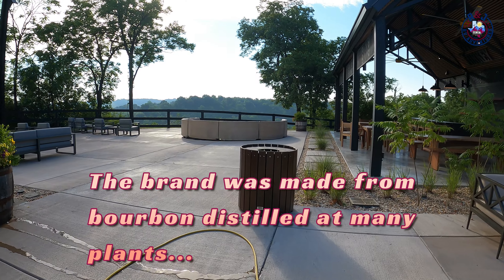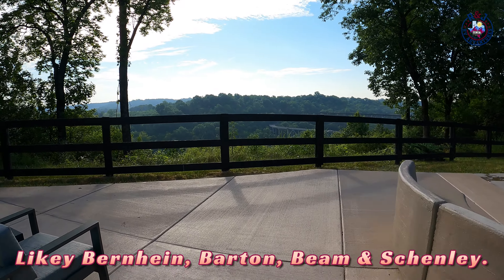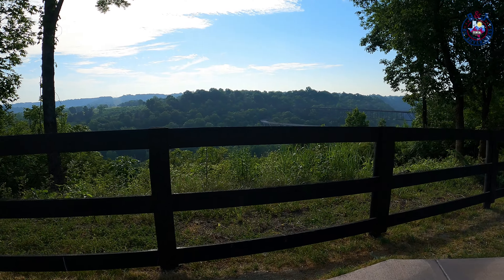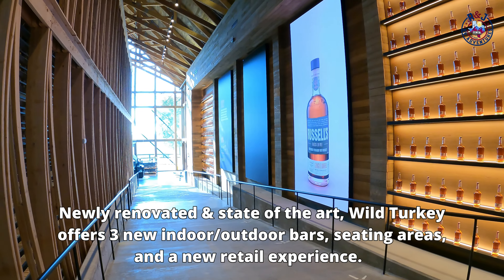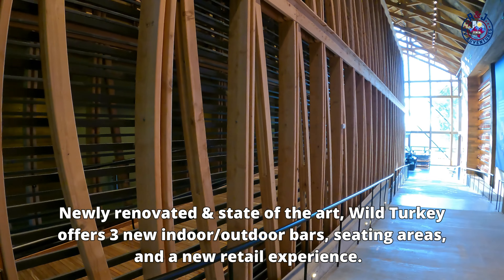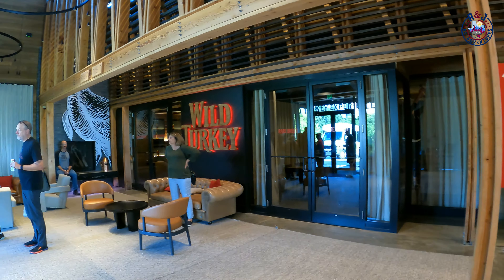The Wild Turkey brand debuted in 1942. In 1954, Jimmy Russell started as master distiller. Wild Turkey got its name when one of the distillery higher-ups would bring his good stuff turkey hunting, and his buddies started asking for some of that Wild Turkey whiskey.